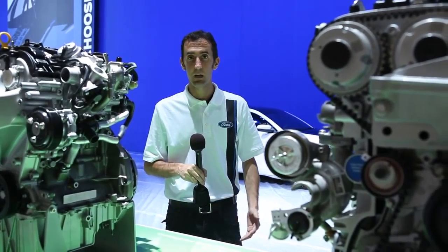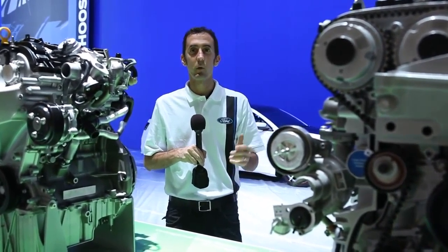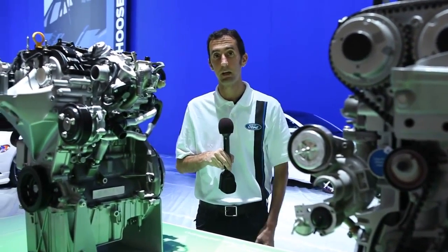One of the very cool things that we're proud of is our EcoBoost engine technology. It's gasoline direct injection, turbocharged engines, and we're showcasing our entire EcoBoost lineup here at SEMA.